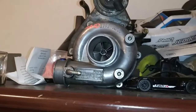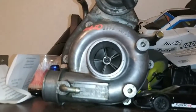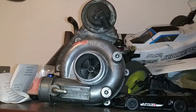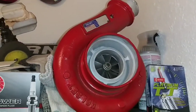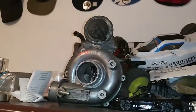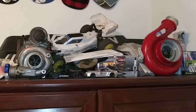This is the stock Mazda F2T IHI RHB5 VJ11 turbo — 38mm, a very small turbo. The one going on it is a Holset HX35 W8-blade, which is a 56mm turbo — obviously a large upgrade from both the stock turbo and my TO4B.